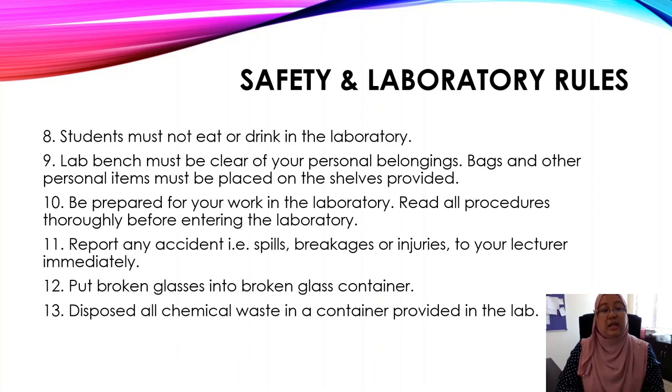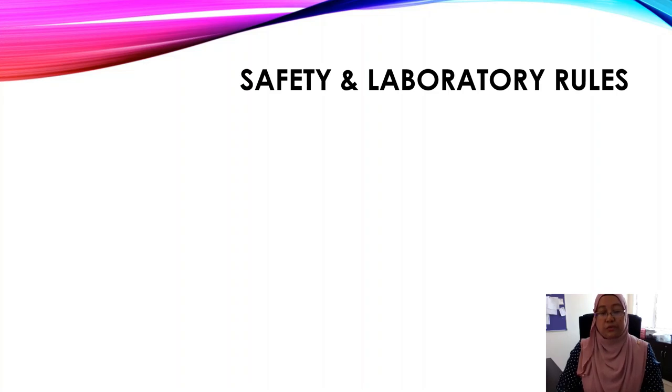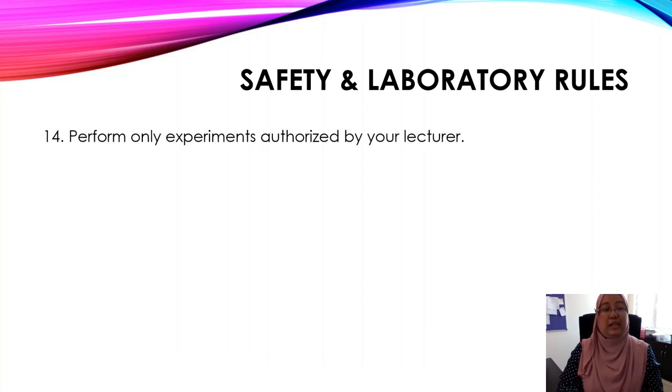Number thirteen: dispose of all chemical waste in the container provided in the lab, and make sure you do not throw it in the sink. Number fourteen: perform only experiments authorized by your lecturer. For example, if you are going to do experiment one in a respective week, only that experiment is allowed.